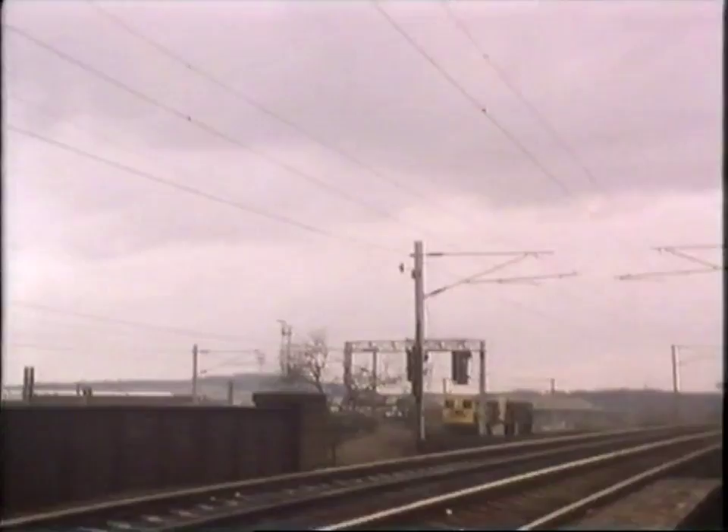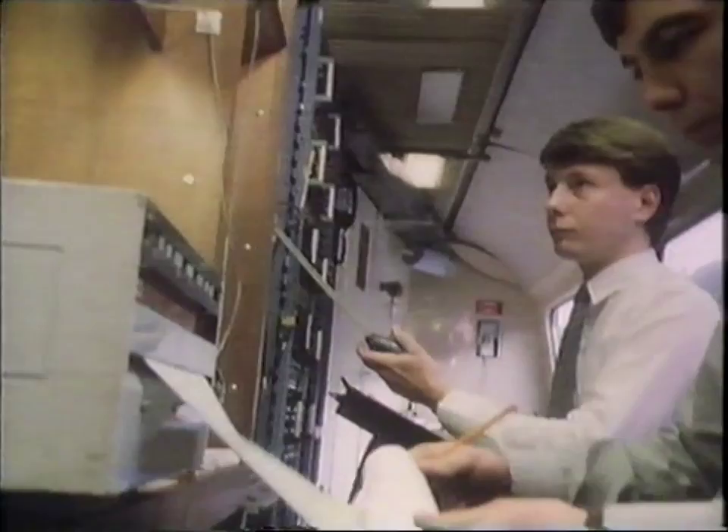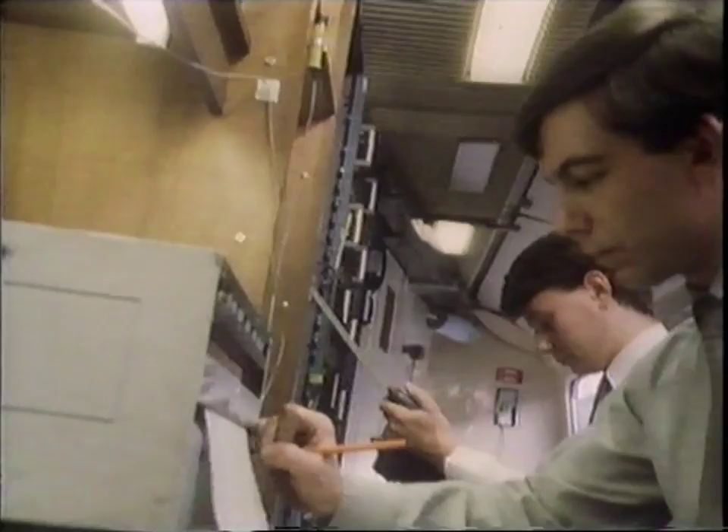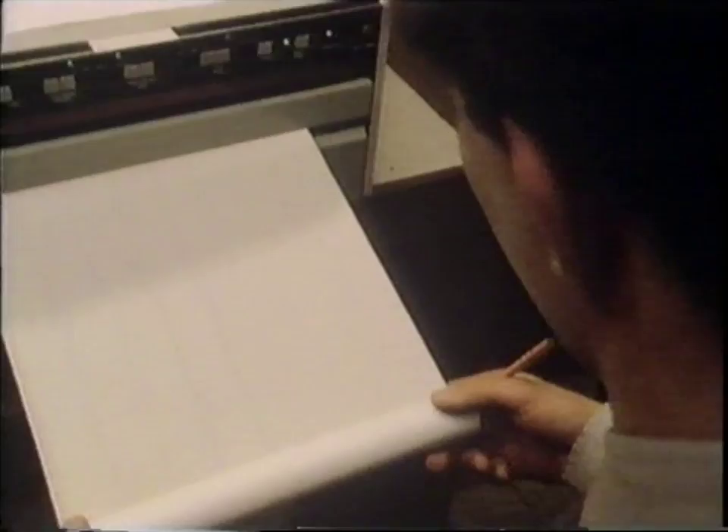These engineers are testing one form of suspension for the APT's successor. But times have changed, and British Rail will not themselves be building the new train under their new commercial policy.